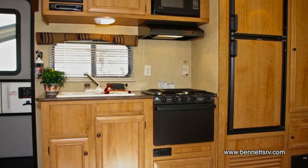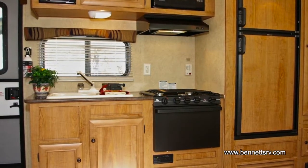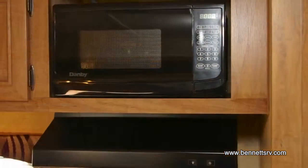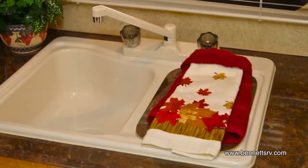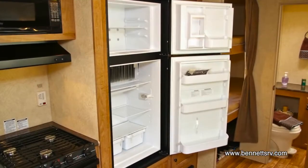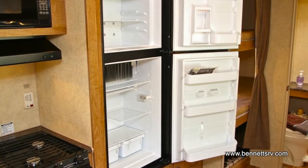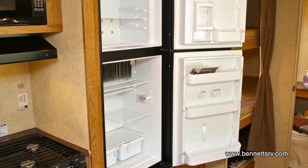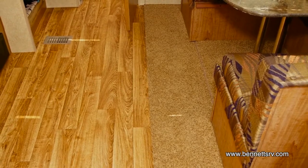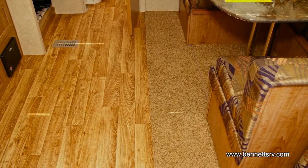Moving inside the coach, we first come to the kitchen. The 264 is feature-rich with appliances, including a 3-burner gas stove with oven, microwave oven and vent hood, a double-basin sink with sink cover, and a residential faucet. To keep your food cold, the unit has a Dometic refrigerator-freezer, which operates on gas or electric. The 264 has linoleum floor covering in the kitchen and bath areas, with residential-grade carpeting in the living, dining, and bedroom areas.